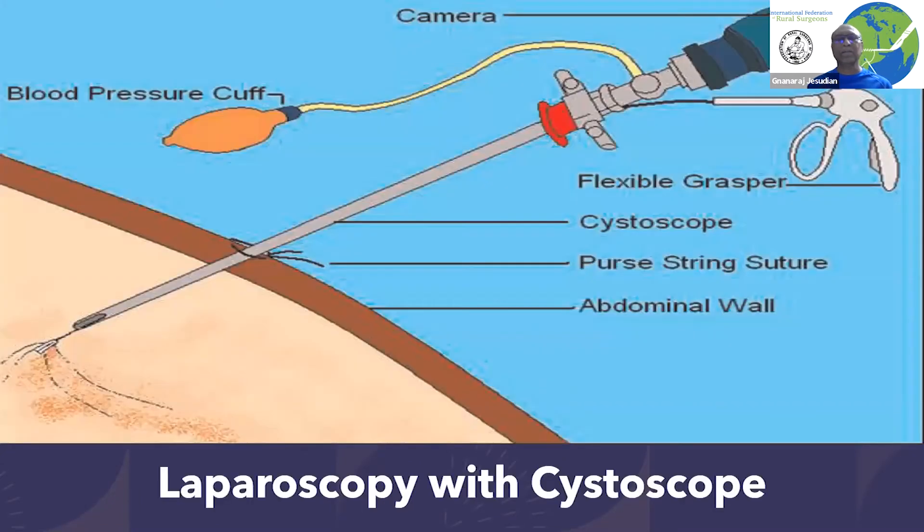If you look at why we are interested in gasless laparoscopic surgery, you need to go back to the earlier days when we were doing open surgeries. For small procedures like diagnosing something or taking a small biopsy, if you need to make big incisions for open surgery, it is not worth it. The healing process makes it almost like a major surgery for a small thing. So then we started using whatever we have to make this possible.